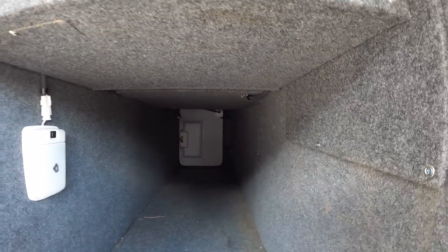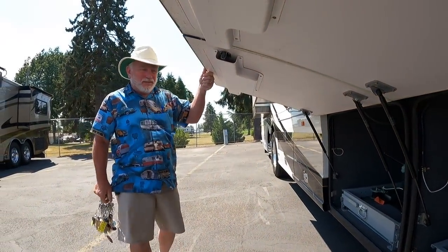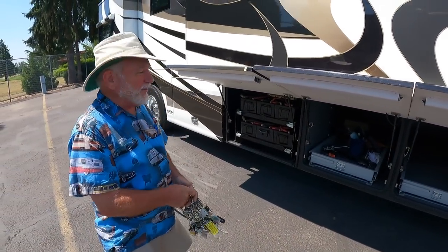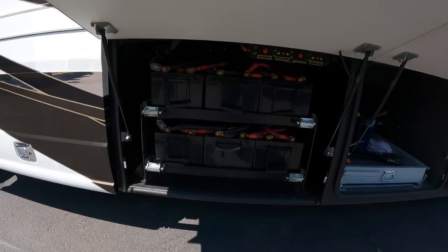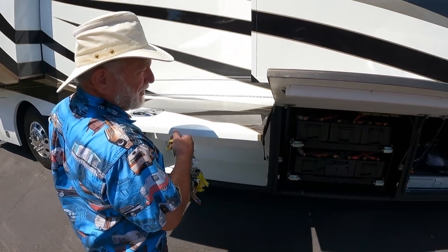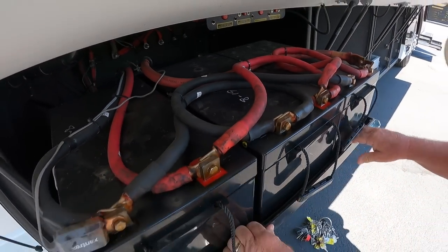Going through the bays, Country Coach finishes everything out beautifully — chassis rails are hidden behind carpet lining. There's a full pass-through bay with speakers and outlets, set up for an outside TV. Bay two is another full pass-through with a slide tray. The battery bank has six 8D house batteries — normally four — and they're huge. The batteries are dated 2019 and have a manual pull-out tray.